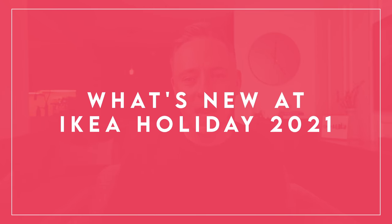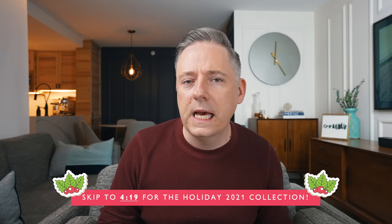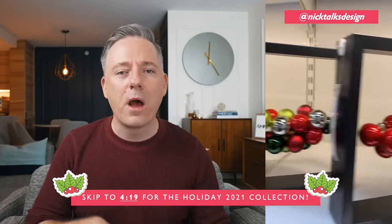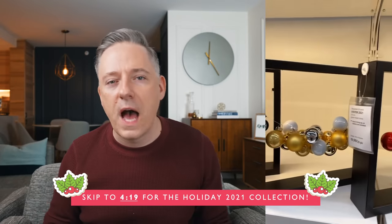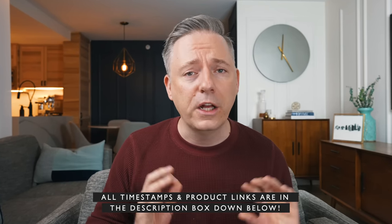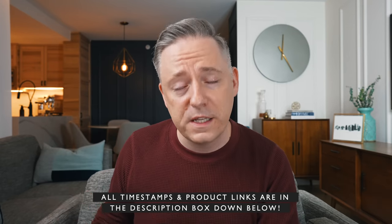Hi everyone, it's Nick. Welcome and welcome back to my channel. In this video today I am talking about what's new at IKEA for holiday 2021. I love to do these IKEA videos every few months. I check out my local IKEA on my Instagram stories and you guys always love them, but I like to curate that and give you the highlights on what you can expect at your local IKEA so that instead of wandering the maze you get a sneak peek on what is new. Let's get started.